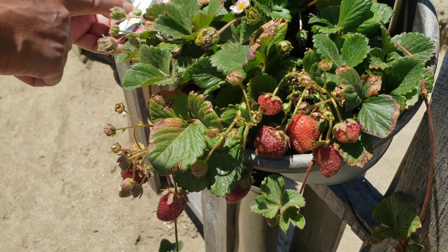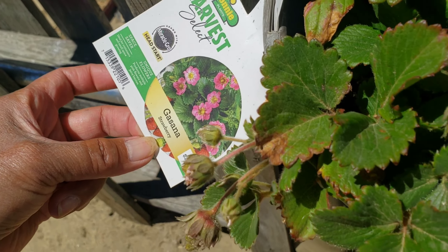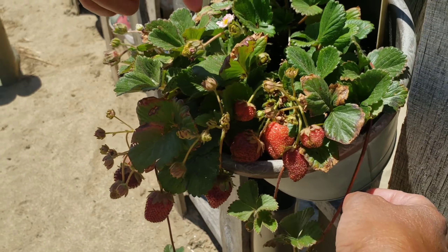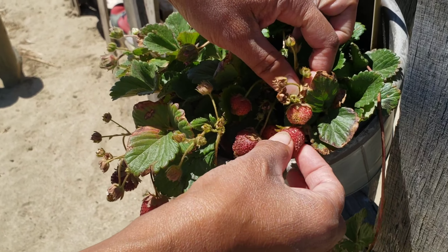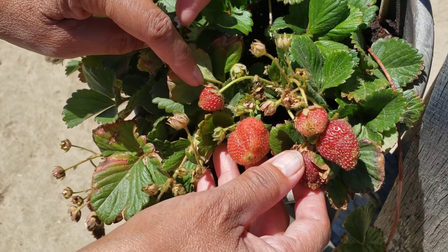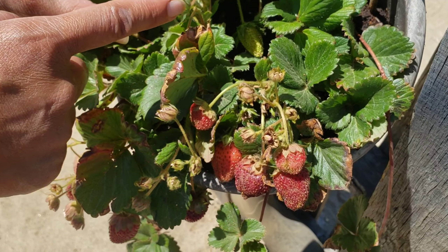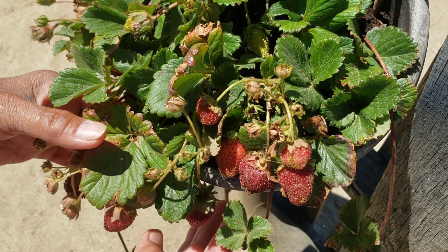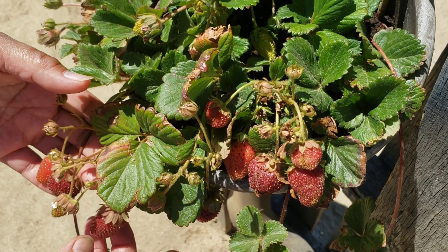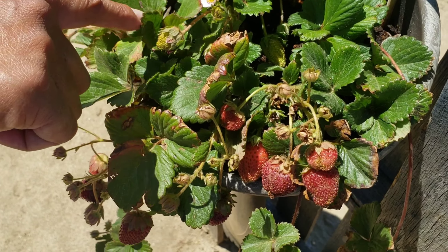This is the Gasana strawberry, and it has how many fruits? One, two, three, four, five, six, seven, eight, nine, ten, eleven, twelve, thirteen, fourteen, fifteen, sixteen, seventeen plus and counting — and there's even a flower. That's pretty!